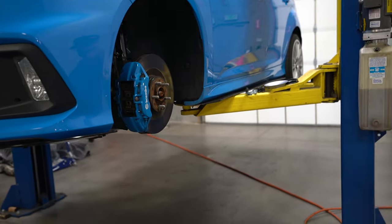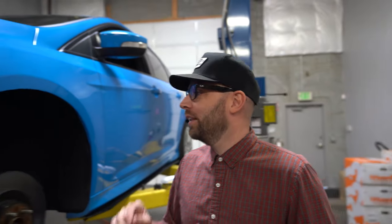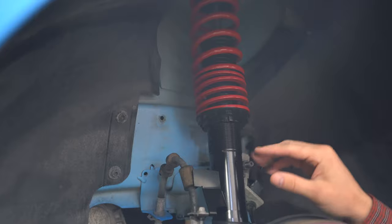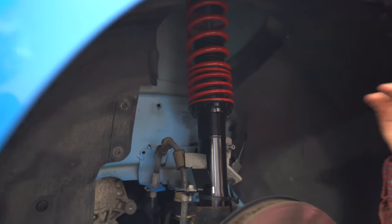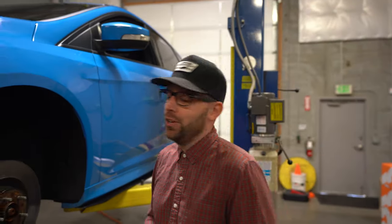Okay guys, we are going to get this ride height adjusted just a little bit lower to get this set up and aligned perfectly for the dyno tune. This is what is great about the coilovers — simply adjusting that spring seat on the shock body is going to adjust the ride height either up or down, lock it together, you're good to go.